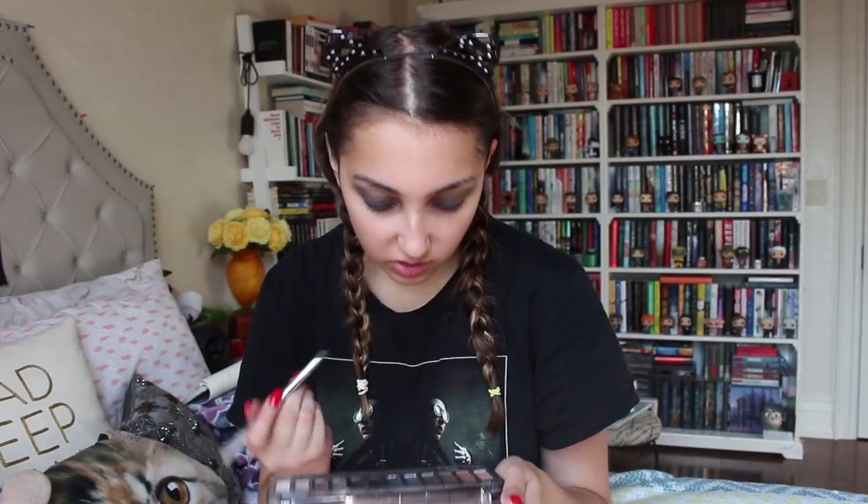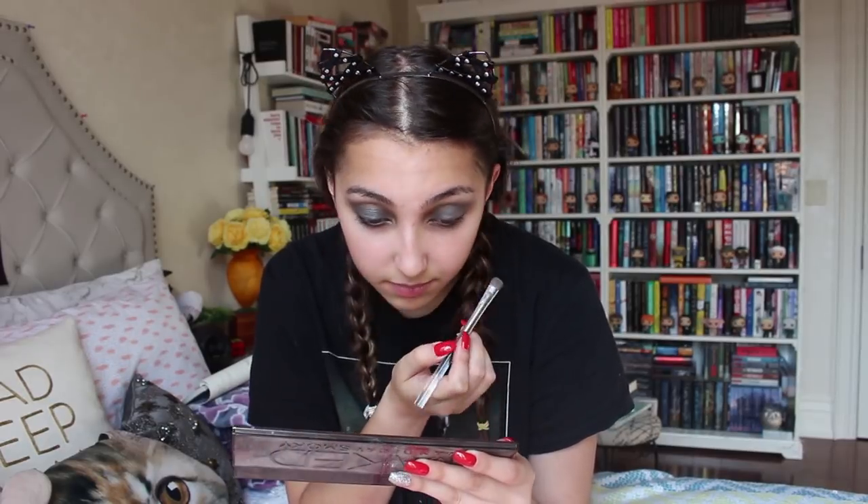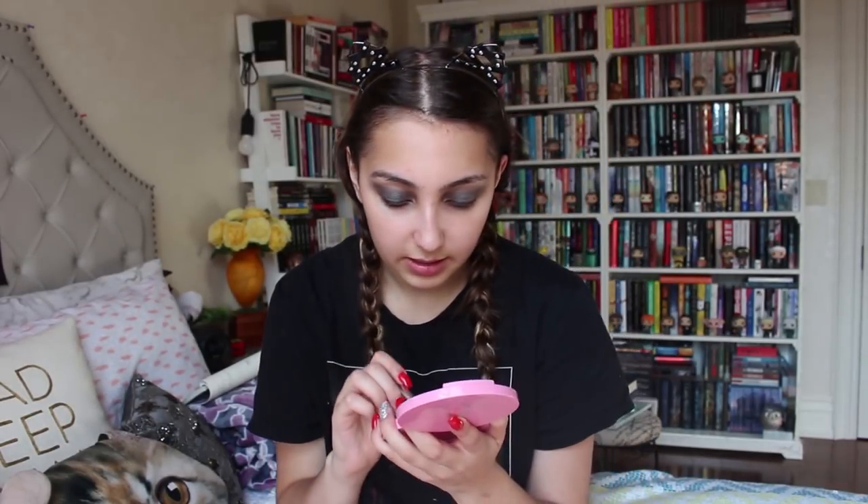So there we have the eyes. Now I'm going to go in with a more blending brush, then take a shimmery shade. I'm going to spray this brush with a little bit of setting spray to get it a little damp.